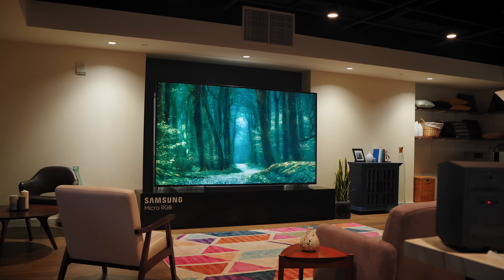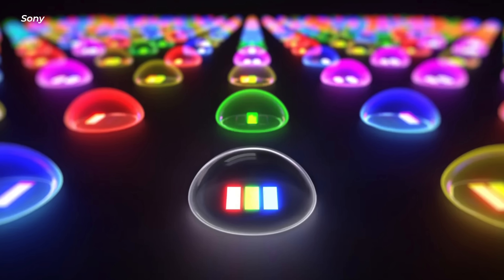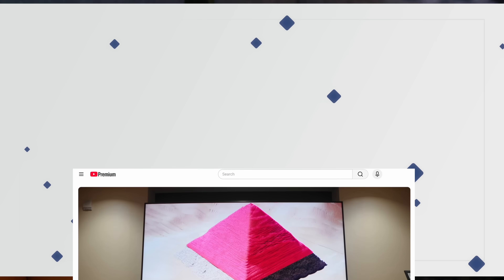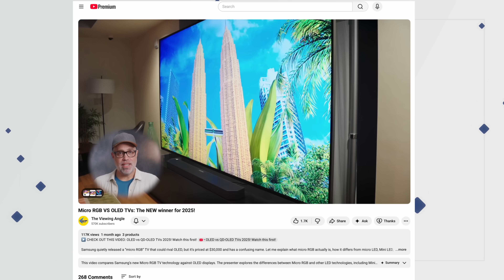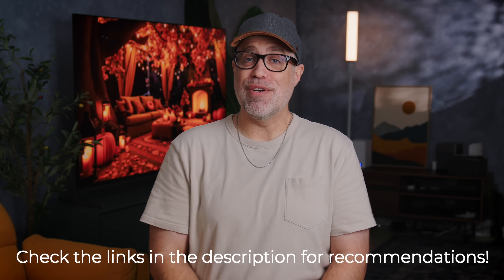As of right now, three companies are making this micro RGB tech. Samsung calls it micro RGB, Hisense calls it RGB mini LED, and Sony is working on their own version, but they haven't announced a name yet. I'm just going to call it micro RGB because that's what Samsung branded it, and it's the easiest to remember. I made a whole video on micro RGB diving deeper into that tech — I'll put the links in the description below. I'll also put links to any TVs I mention in this video, plus some TV deals I might come across.